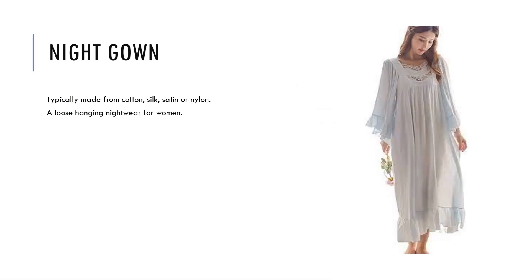Nightgown: typically made from cotton, silk, satin, or nylon. It is a loose, hanging nightwear for women.